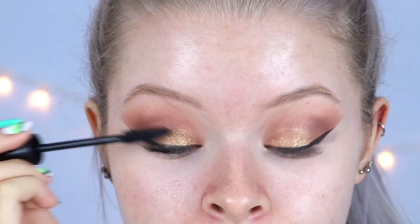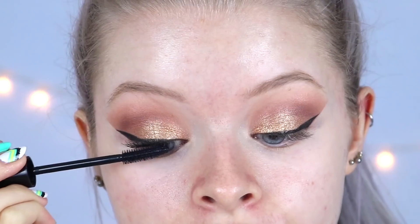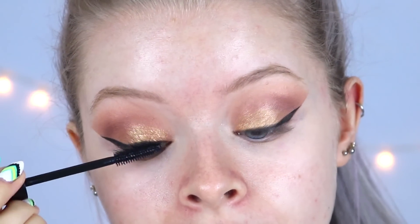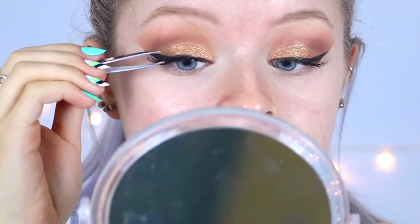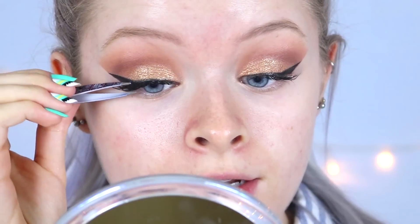I'm adding a bit of mascara to my eyelashes so they blend nicely with the false lashes — my lashes are naturally blonde so it helps. Then I'm taking some false eyelashes, gluing them on, and using tweezers to pinch my natural and false lashes together.